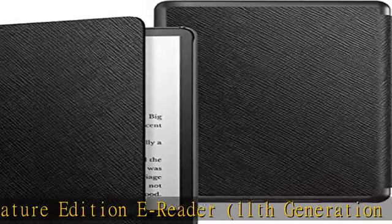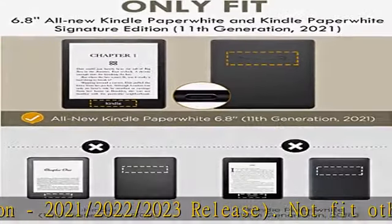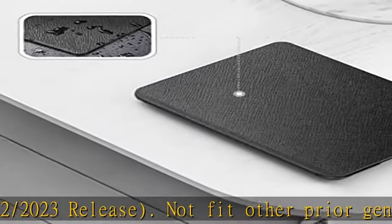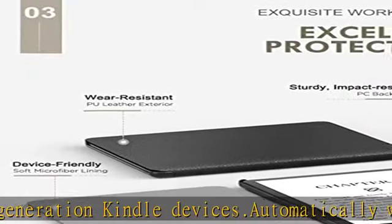Slim lightweight protective hardback with premium quality synthetic leather. The no-scratch soft interior adds comfort and an additional layer of protection. Device can be charged with case closed, with magnetic front better securing the closure and saving power.